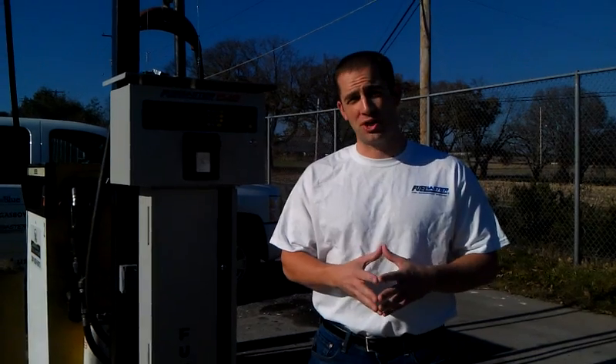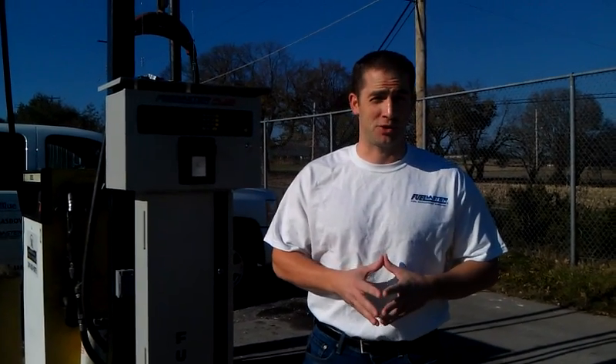Hi, I'm Jason Winnie with Commercial Fuel Systems here in Sykesville, Maryland. We're launching our first series of product demonstration videos. The first video we're going to do is on the FuelMaster Fuel Management System, which is right beside me here. We're going to tell you a little bit about FuelMaster and about the product.